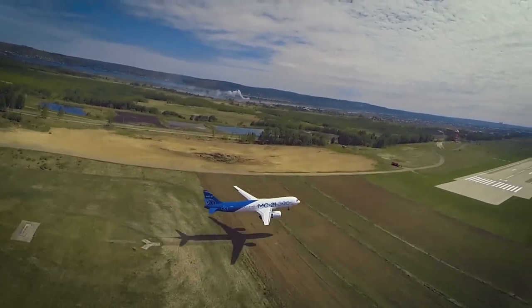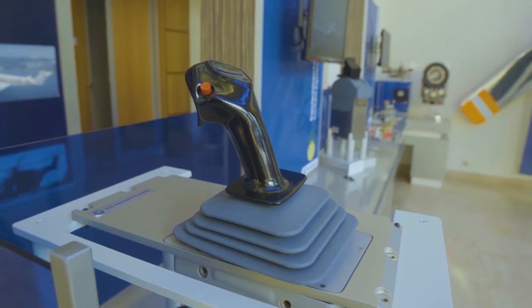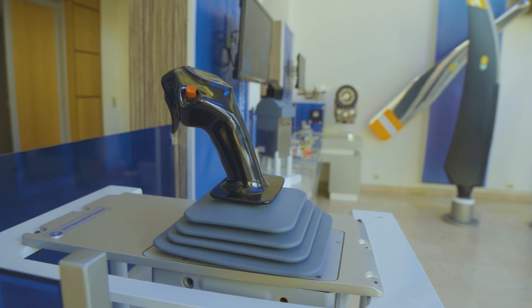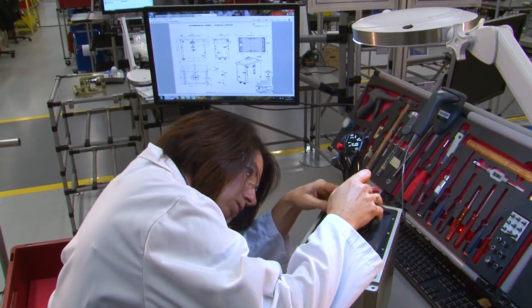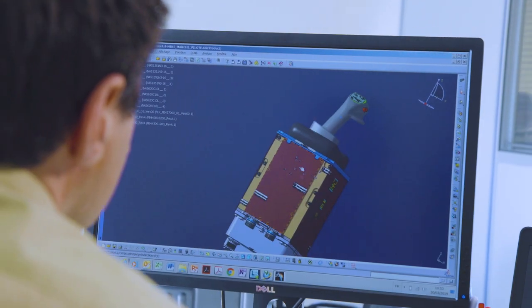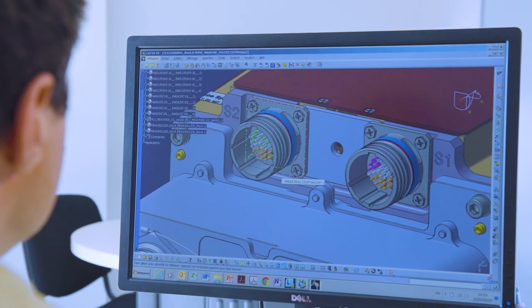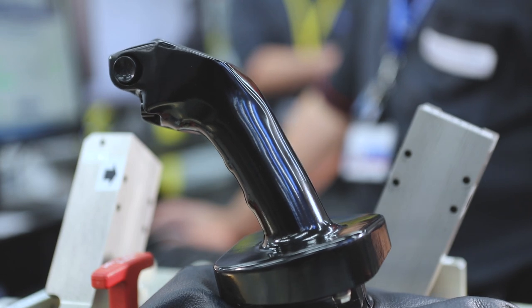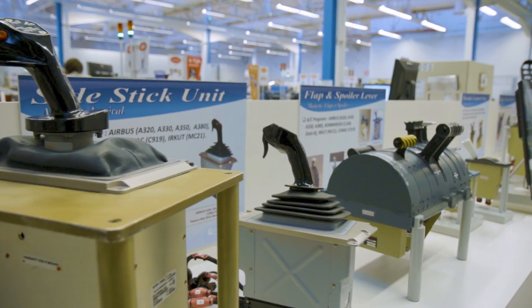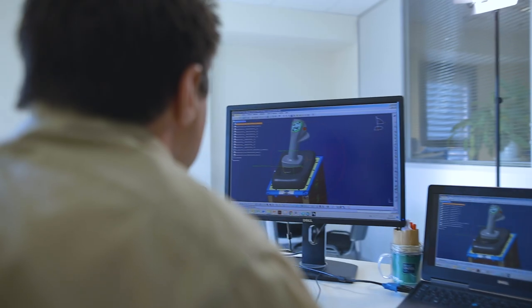The advantages of the active sidestick unit for aircraft manufacturers are several-fold. First of all, there's an ease of installation — it's a simple LRU that is just installed on the side of the cockpit. It's not a hard installation, so there's benefit in time and reduced complexity on the production line. The second benefit is obviously weight reduction — we gain up to eighty percent of the weight compared to a classical control column — so additional advantages for all operators.